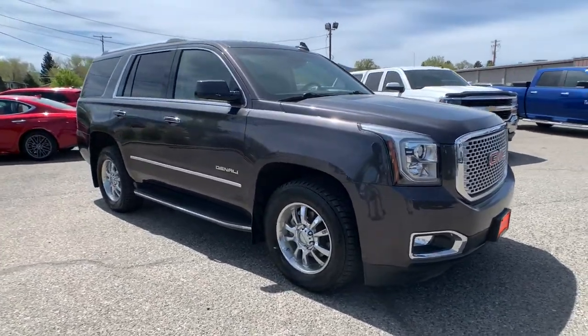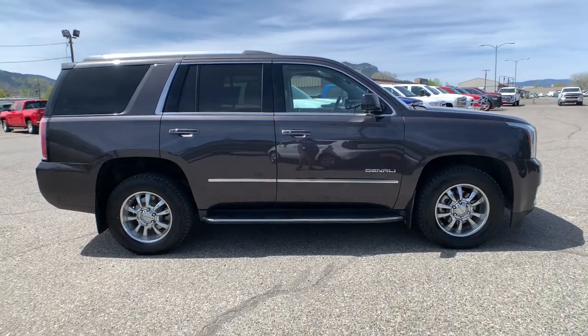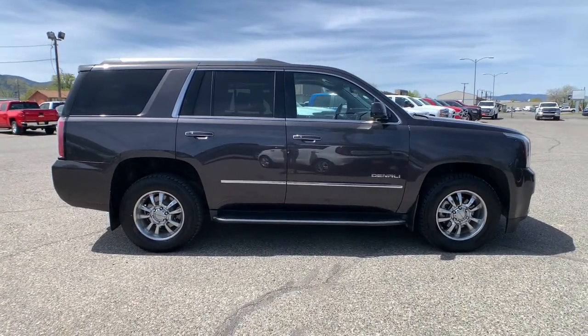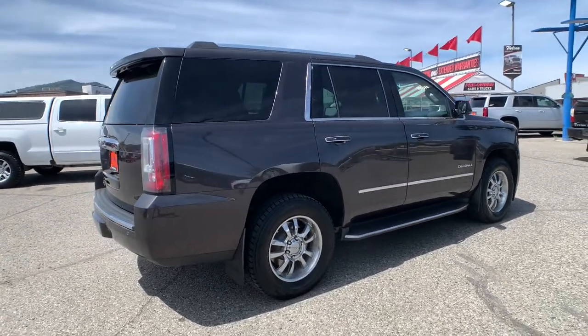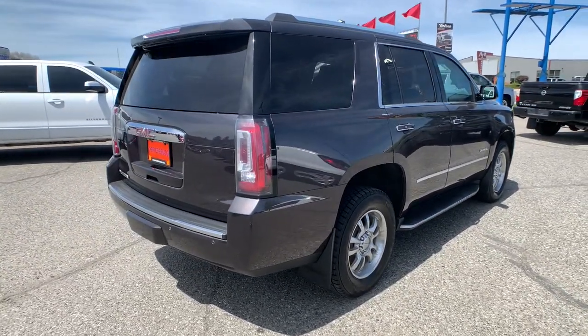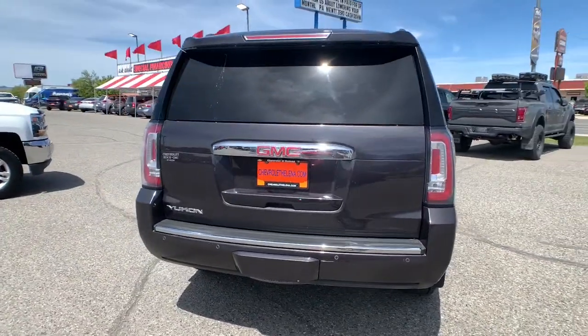You're gonna love the 2016 GMC Yukon. This vehicle still has fewer than 35,000 miles on the clock, so it won't last long. You deserve a ride that was designed with your needs in mind. The time is right to take advantage of the technology, performance, and creature comforts this vehicle has to offer.